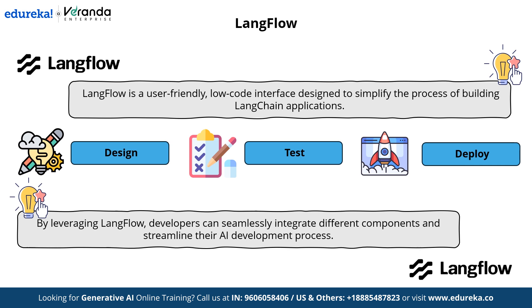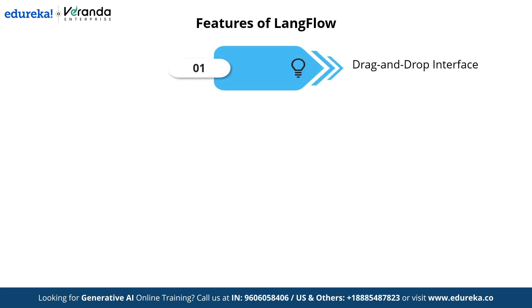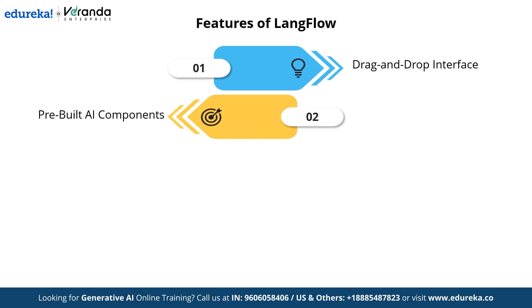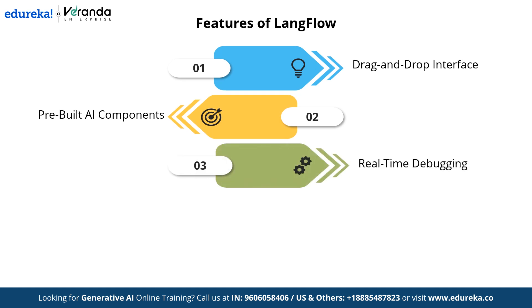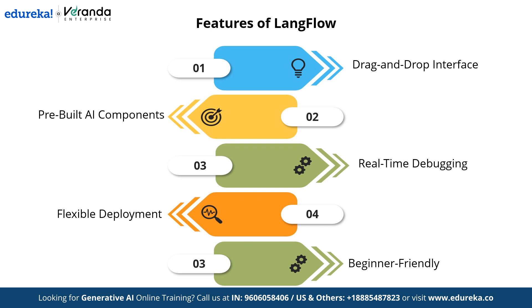Langflow comes with several powerful features that enhance the AI development experience. It offers a drag-and-drop interface, allowing users to visually create and manage workflows without extensive coding. It also provides pre-built AI components — a collection of ready-to-use components making it easier to integrate different functionalities. With real-time debugging, you can test and troubleshoot workflows instantly, ensuring smooth functionality. Langflow supports flexible deployment options and is designed to be beginner-friendly, allowing even those with minimal coding experience to build AI-powered applications efficiently.